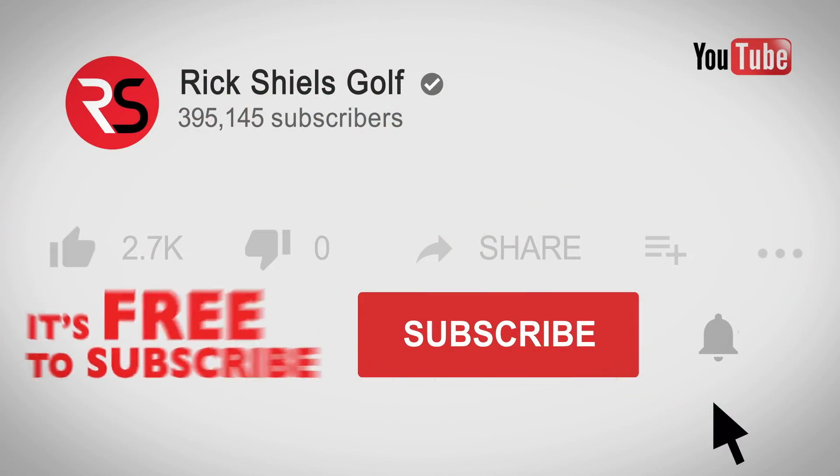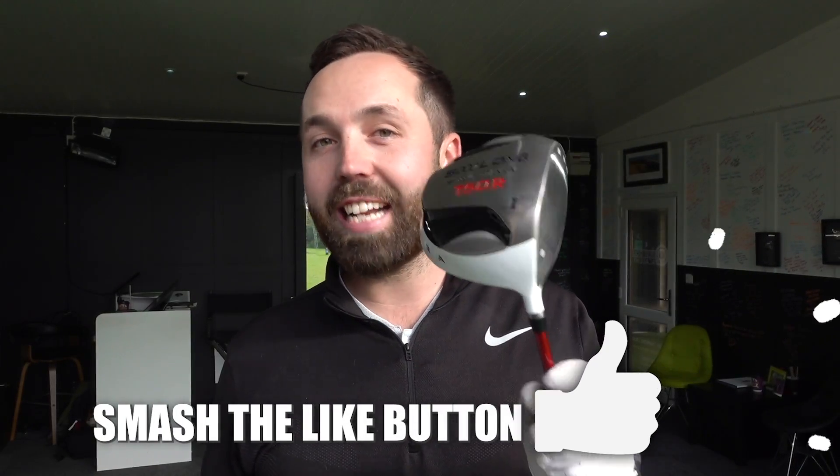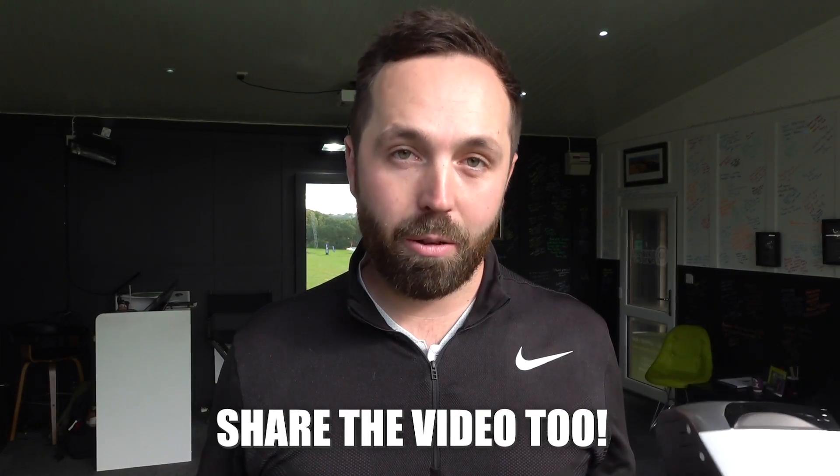Hi guys, it's Rick Shields down here at Quest Golf Academy. If you are new to my YouTube channel, welcome. Hit that subscribe button so you don't miss out on any videos. Also hit the like button if you think this is the most ridiculous club you've ever seen, and also share this video around.